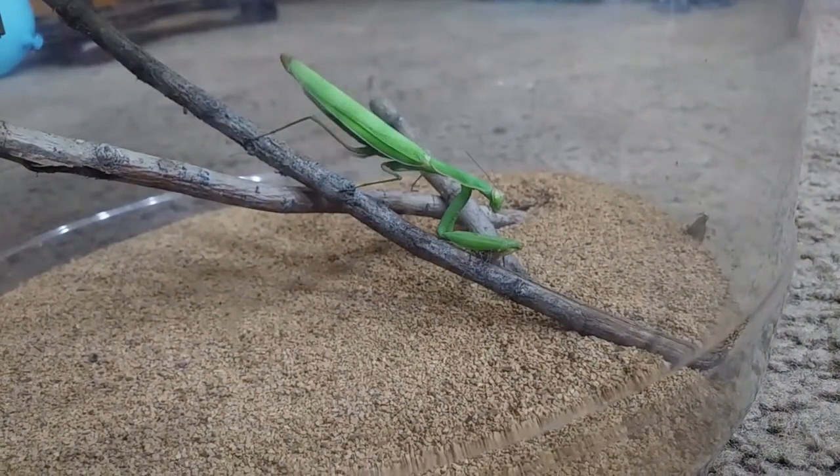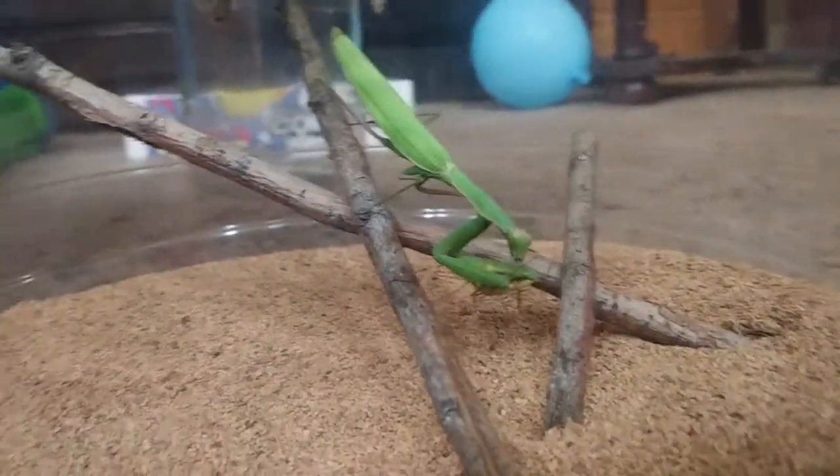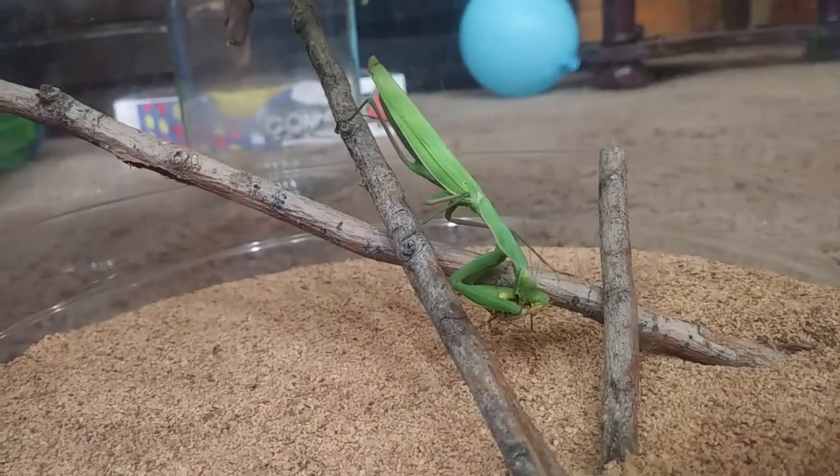First off I just want to say — EW! Who would have thought those kinds of noises happened while they were eating? Thank goodness we can't hear that all the time, because WOW!